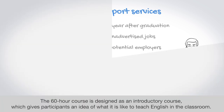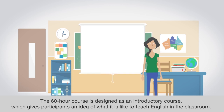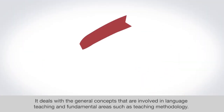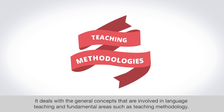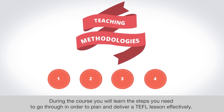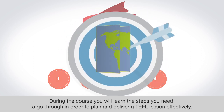The 60-hour course is designed as an introductory course which gives participants an idea of what it is like to teach English in the classroom. It deals with the general concepts involved in language teaching and fundamental areas such as teaching methodology. During the course you will learn the steps you need to go through in order to plan and deliver a TEFL lesson effectively.